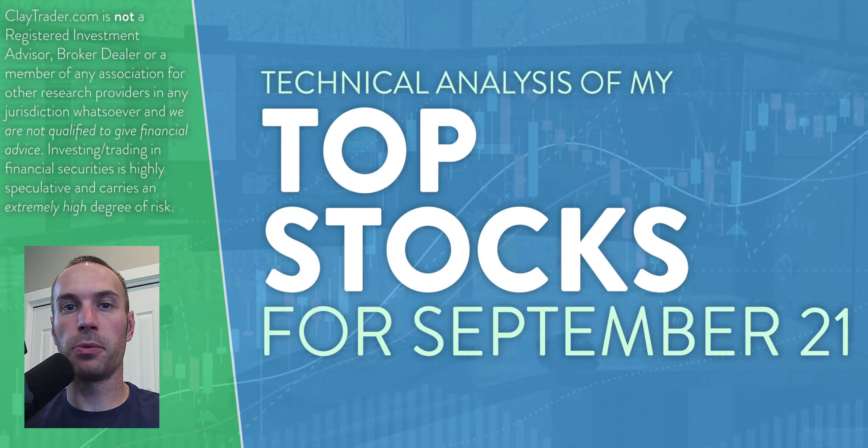Hey, it's Clay at ClayTrader.com. This will be my top 10 stocks as we head into Tuesday, September 21st. This will be a technical analysis breakdown, so if you are somebody that uses charts within your trading, or maybe you're just new to the world of technical analysis and charts and you're interested in learning more about how they can be used to make good decisions as a trader, then this will be a video for you.